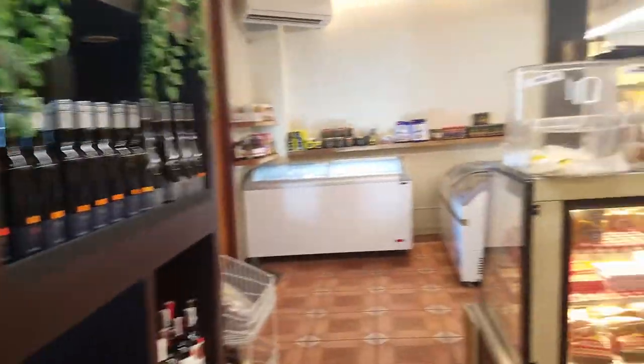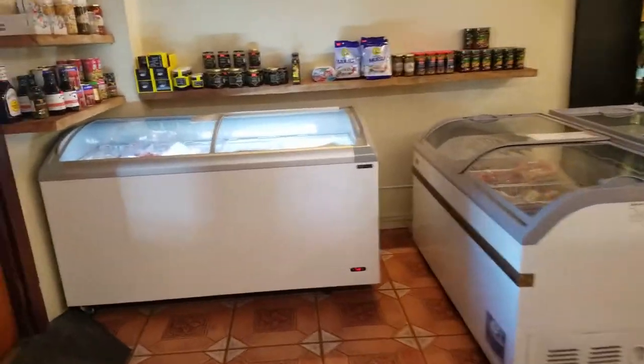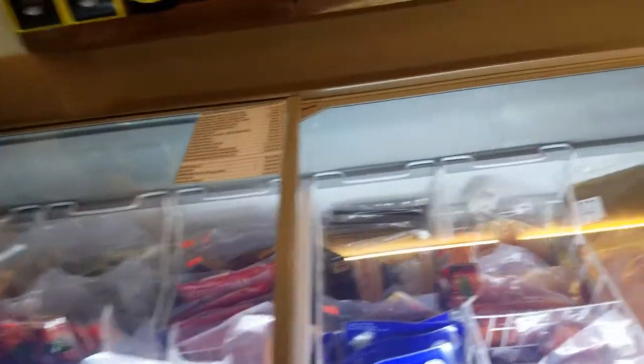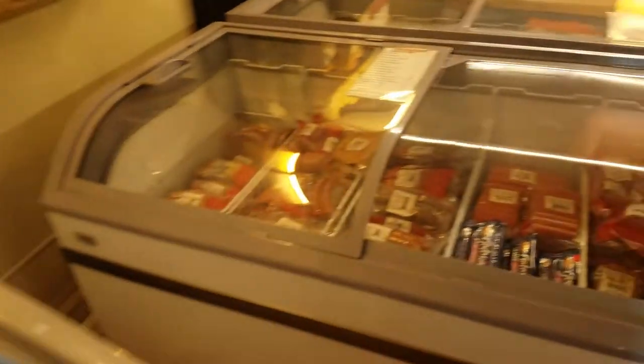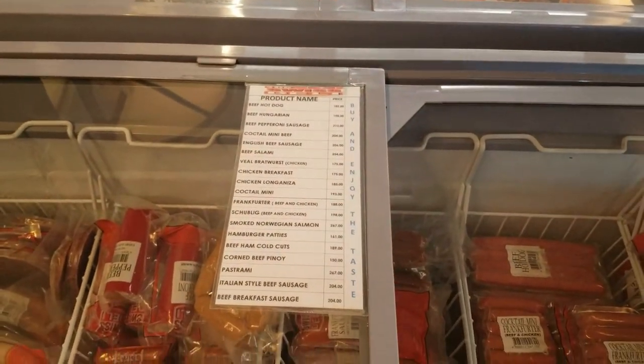They have wines and wines and more wines. Then they have different kinds of meat like beef, sausages, fish, lamb, different kinds of seafood, pork like ham and bacon and just pork.